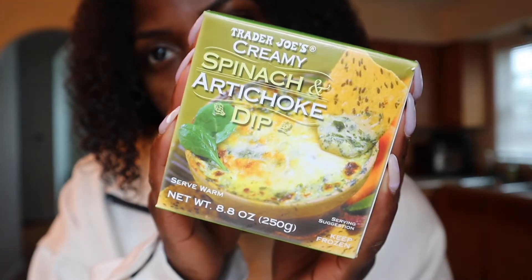Next up we have the Trader Joe's Creamy Spinach and Artichoke Dip. This is nothing healthy by any means, it's just super good. I love getting spinach dip as an appetizer when I'm out to eat with my friends, and this is something I can get and control the portion of at home. Surprisingly, this spinach dip tastes better when it's heated up in the microwave, and that is actually the suggested cooking method. All you do is put it in a bowl, microwave on high for two minutes, stir, then heat it up again for two more minutes and it's ready.